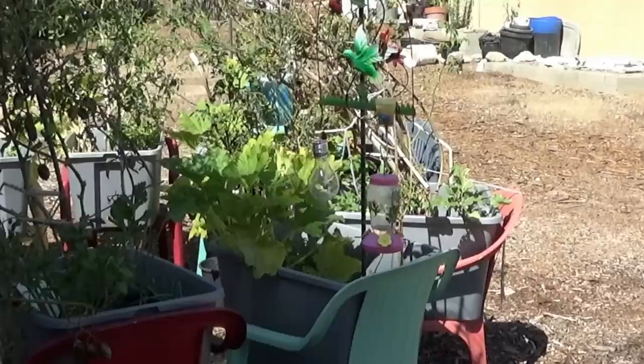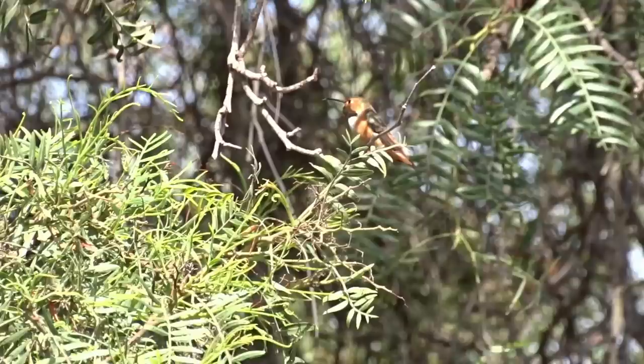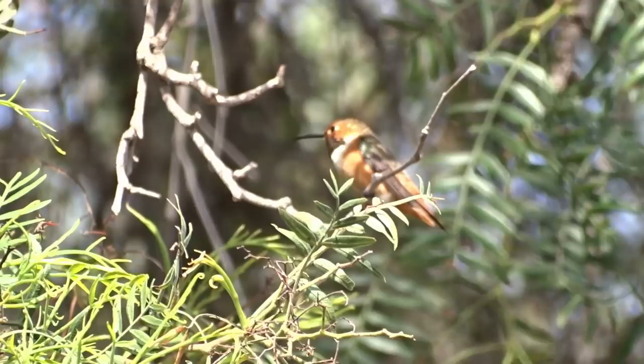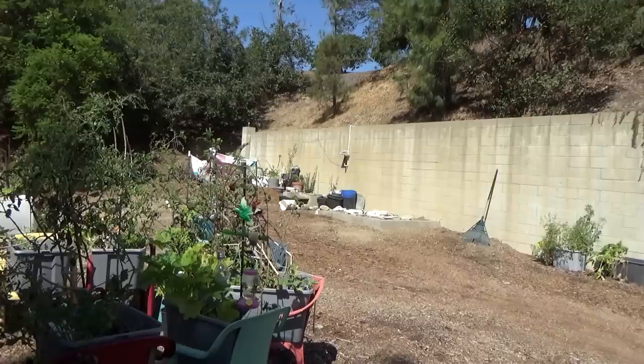Look at this feeder real quick. See this feeder? Got a little ant guard on top. This feeder is open. I've got a hummingbird — I hear him behind me screaming. He can sit in any one of those trees. He's back in this tree and he can sit there and scream and yell all he wants, but he can keep an eye on that feeder which belongs to him. So anybody that comes around, he sees them, flies out of that tree, and comes down to chase them off.